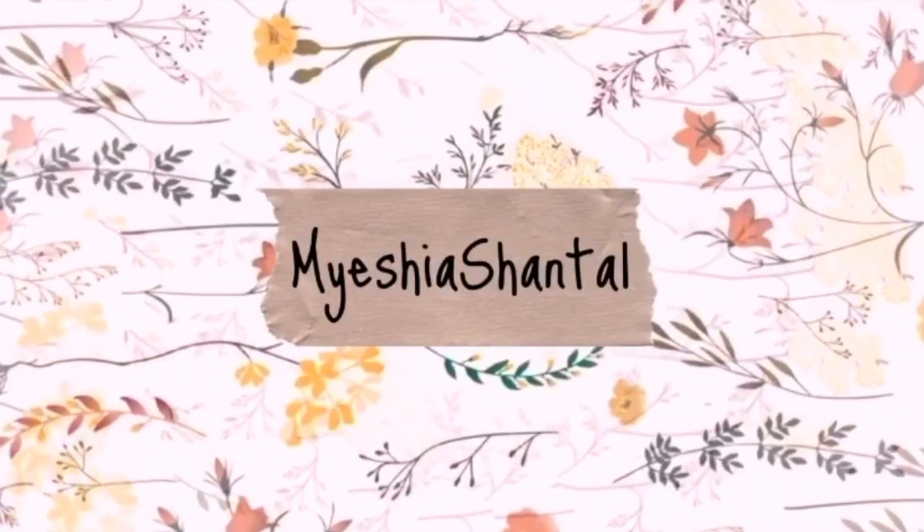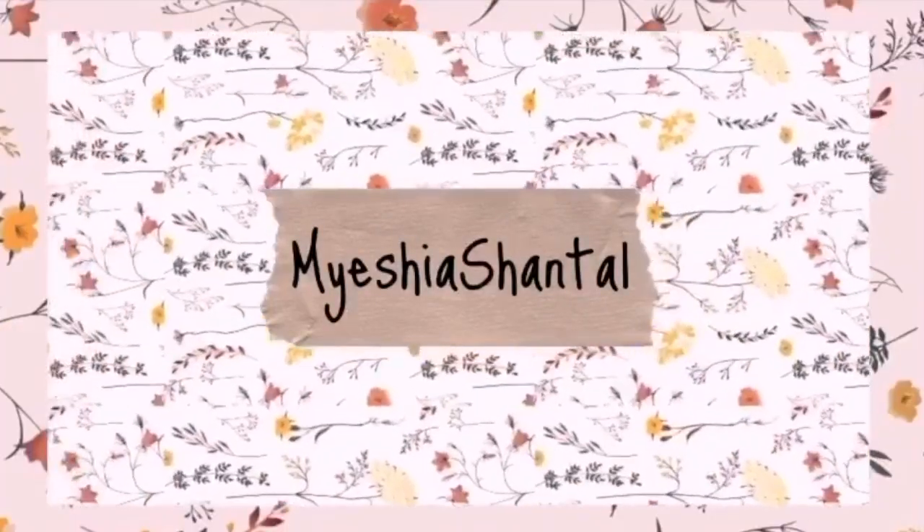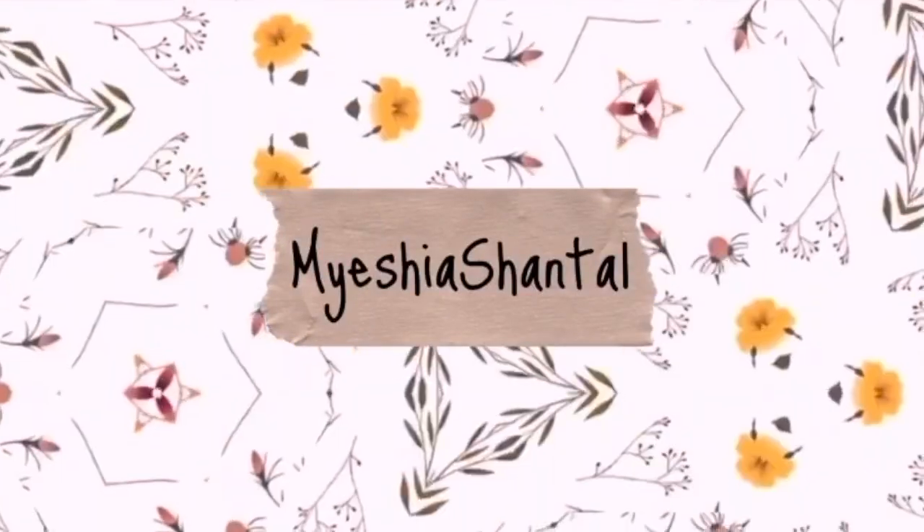I don't understand the point of y'all not subscribing — you're here already, you might as well. Hey guys, welcome to my channel. It's your girl, Myisha Chantel. If this is your first time here, just make sure you hit that subscribe button below, turn on your post notifications, and go watch my other videos. But if you're returning, thank you so much for your unconditional support, because you truly are a real one.